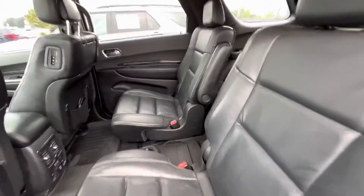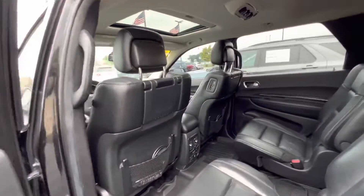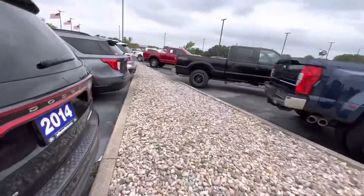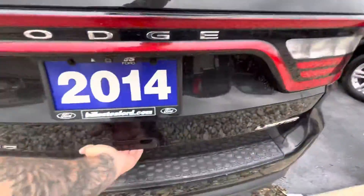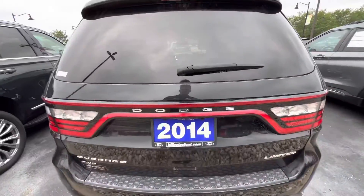It does have the captain's chairs, making it a little bit easier to get to the third row, along with screens in the back of the chairs. This one is equipped with trailer towing and it is also all-wheel drive.